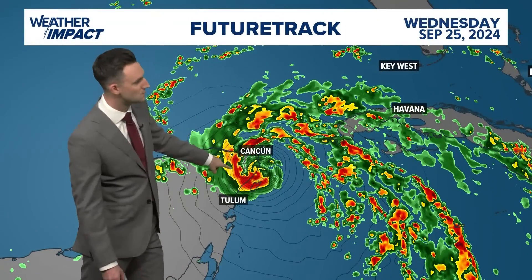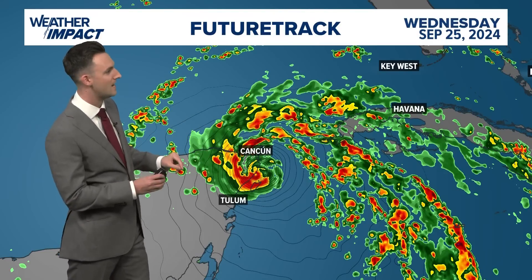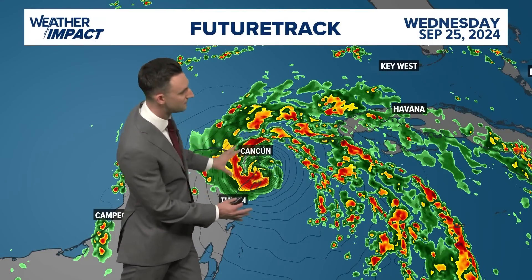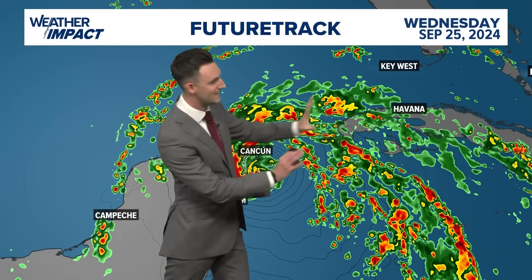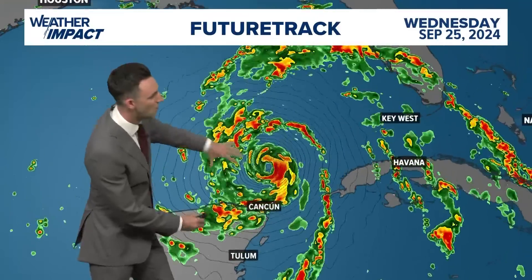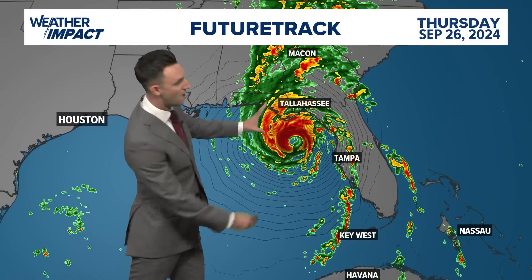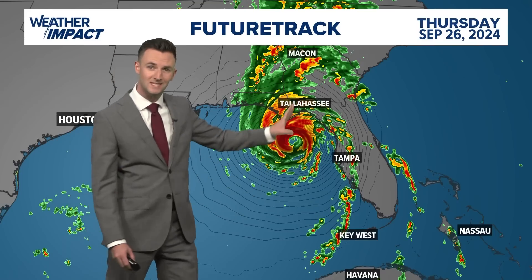Looking at the future track, this is one of the models that takes the storm over the Cancun area as we get towards tomorrow morning. On Wednesday we see a pretty well-defined circulation, though a little lopsided — notice a lot more rain on the east side. The storm is dealing with a little bit of shear, which may help limit its strength before it moves into the Yucatan. But once it gets into the Gulf it starts to consolidate, we see a little more symmetry, and then it is off to the races on approach towards Florida, accelerating as well.